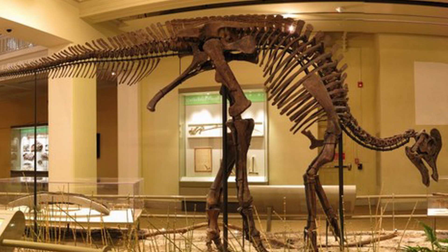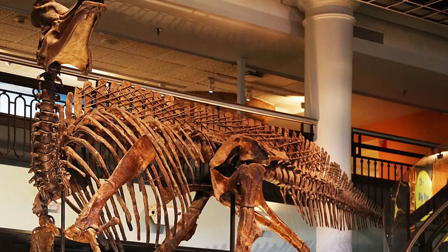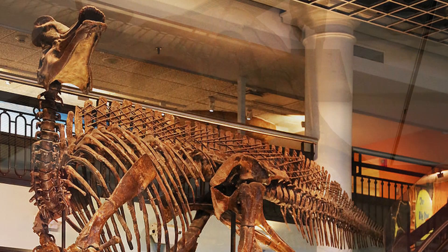Like many of their relatives, these animals are thought to have had the ability to produce low-pitched sounds through their nasal passages, giving them unique and possibly even beautiful noises in the prehistoric era. Some paleontologists have even suggested that this may have sounded like a wind or brass instrument, such as the trombone.